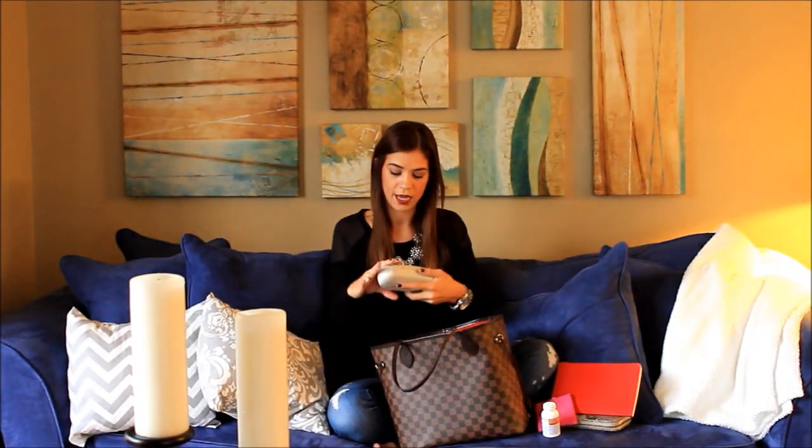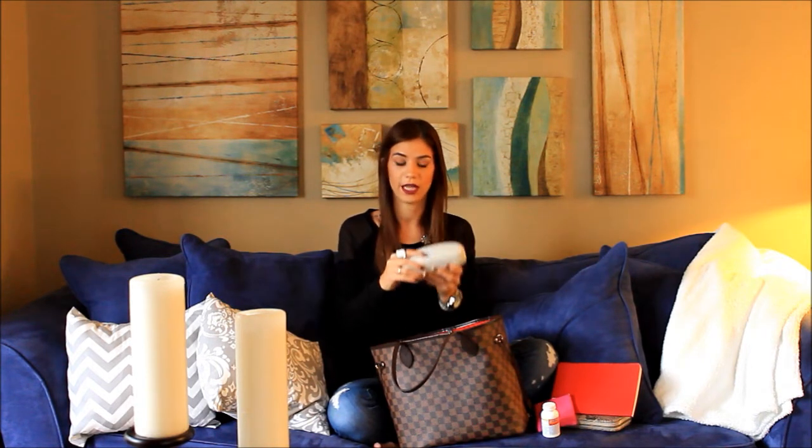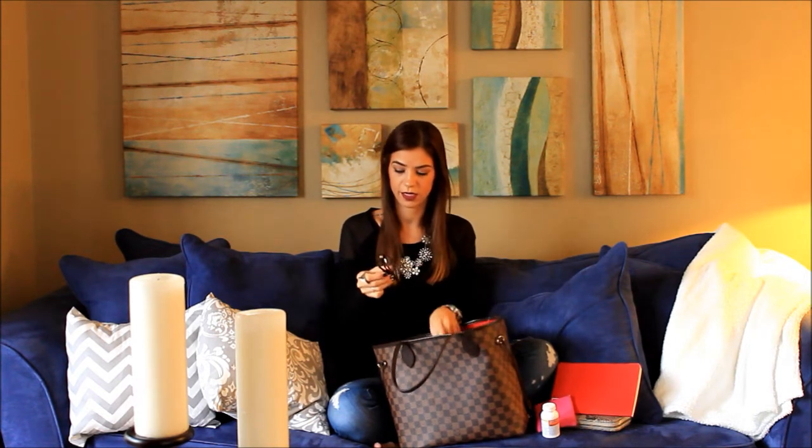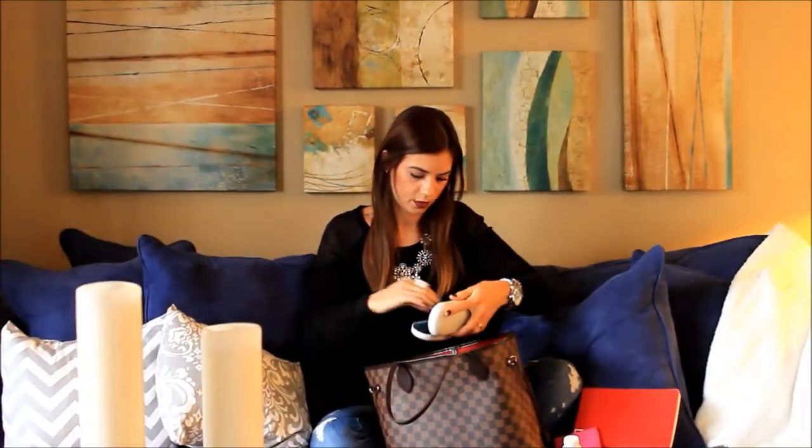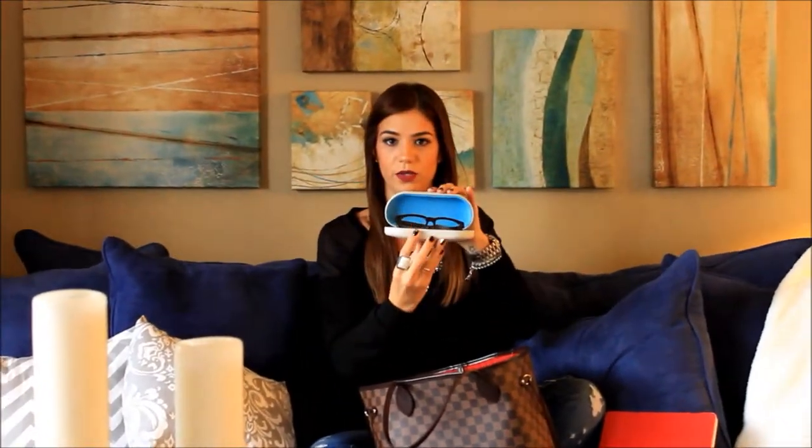I also have my glasses — I use them to read. They're Warby Parker glasses, perfect and I love them. They're so cute, and the inside is adorable too.